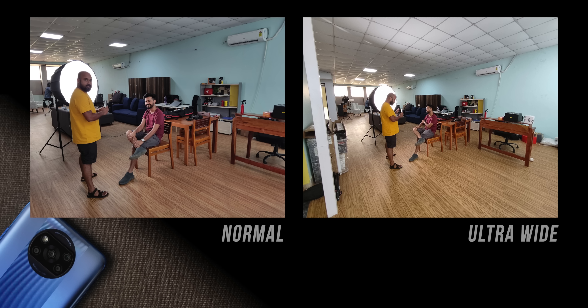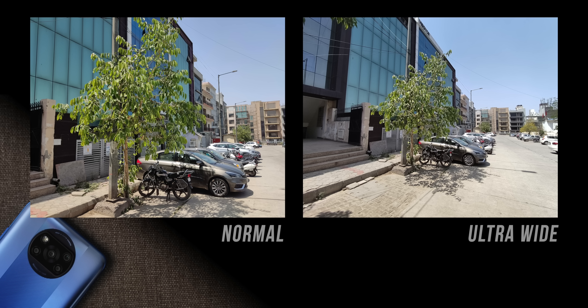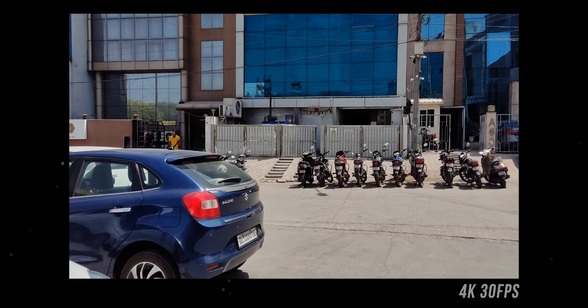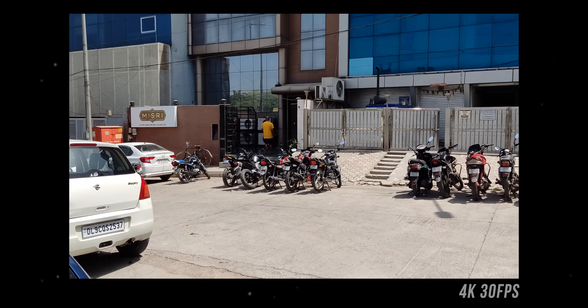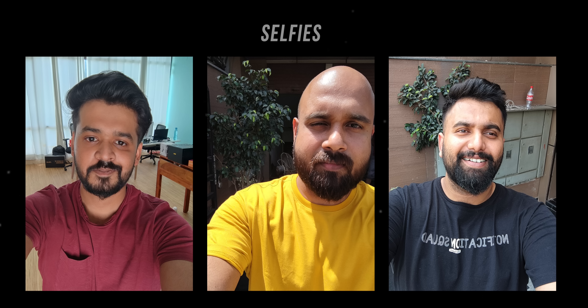The ultra-wide lens is fairly good — there is some distortion in the edges and details are okay, but colors are well maintained and dynamic range is decent. For video, 4K 30fps footage is sharp with good stability, and though contrast seems a bit boosted, it's overall pretty good. For selfies, the Poco X3 Pro adds a slight warm tone but mostly gets the exposure right, and details and sharpness are well on point.